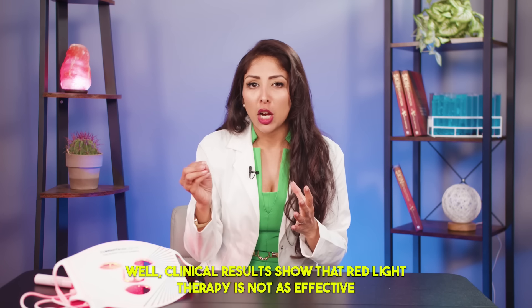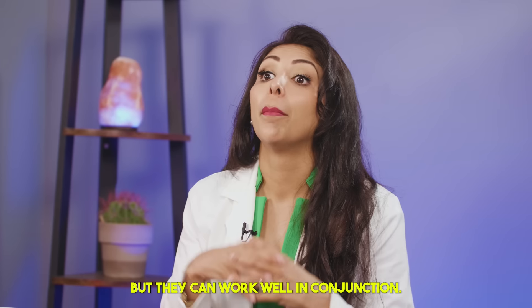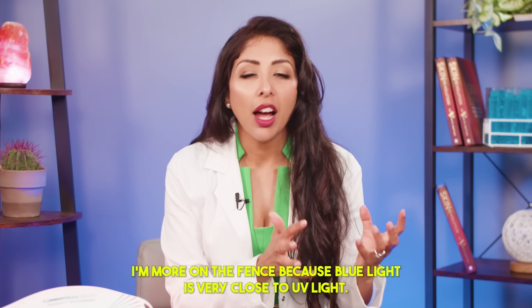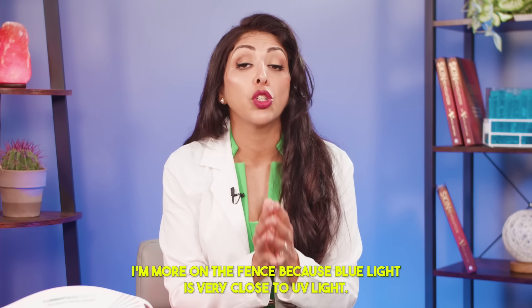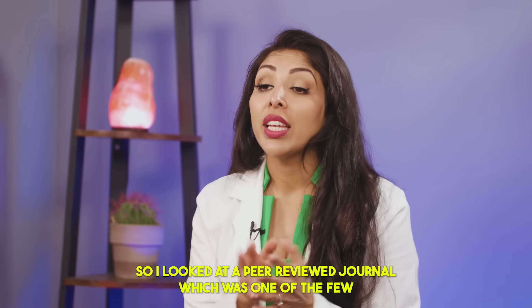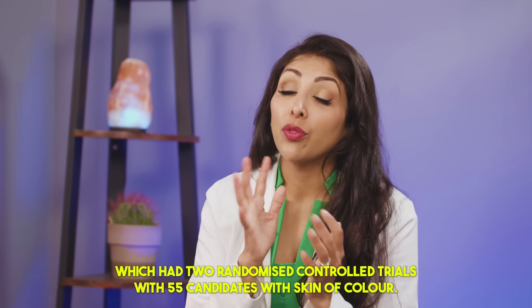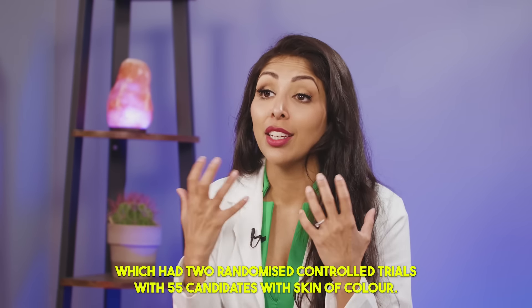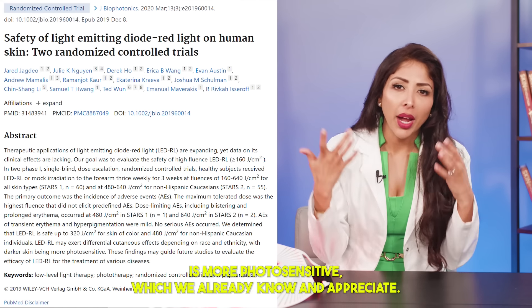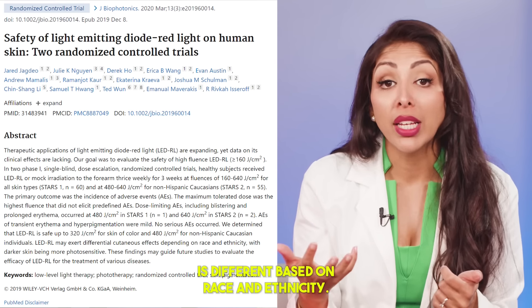Clinical results show that red light therapy is not as effective as products that we put on top of the skin, but they can work well in conjunction. When it comes to blue light therapy, which is used more for acne, I'm more on the fence because blue light is very close to UV light, and we tell you to avoid that when it comes to melasma. I looked at a peer-reviewed journal, which had two randomized control trials with 55 candidates with skin of color. The results showed darker skin is more photosensitive, and the results of using red light therapy differ based on race and ethnicity.